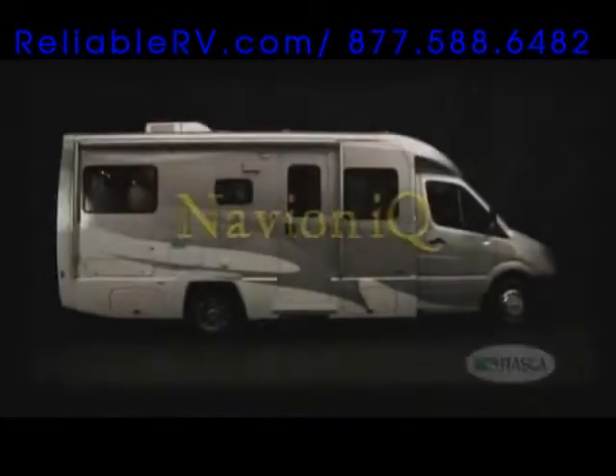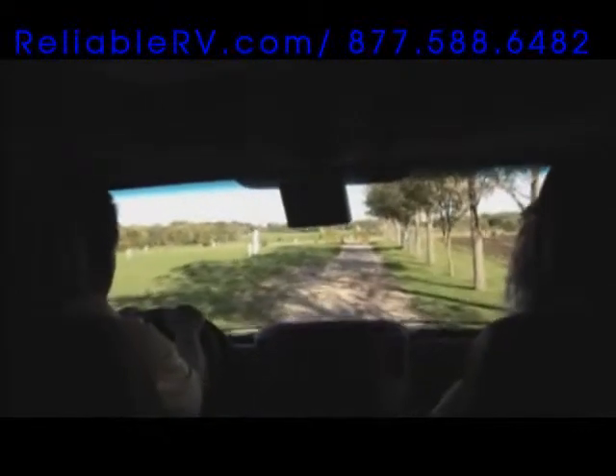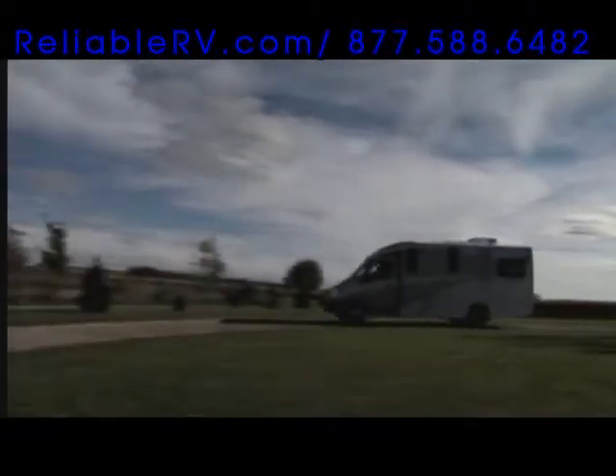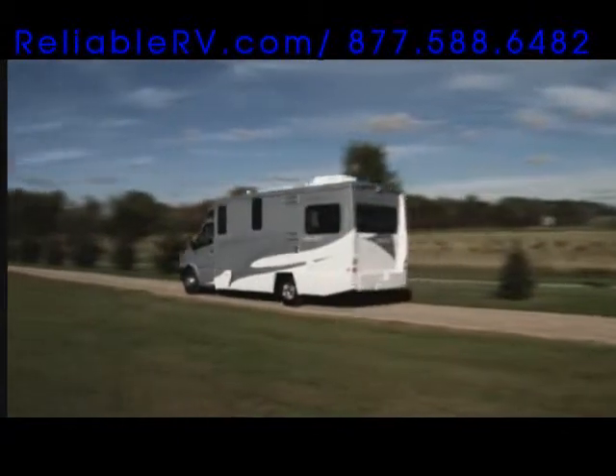Introducing the new Navion IQ from Itasca — the intelligent choice in Class C motorhomes. For starters, we didn't skimp on the chassis: a robust Dodge Sprinter chassis with 154 horses of diesel power.